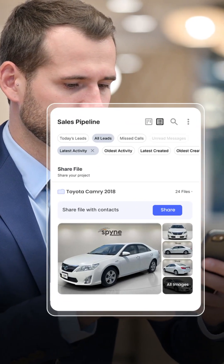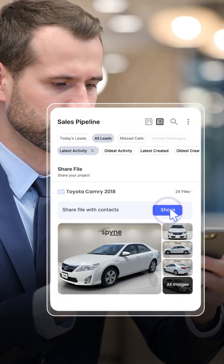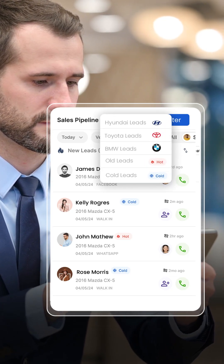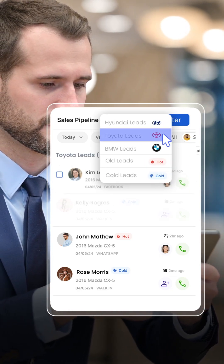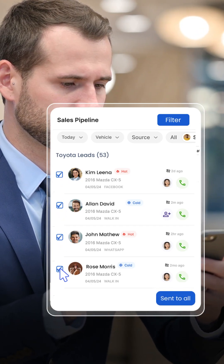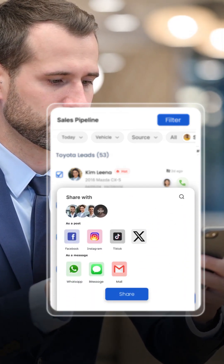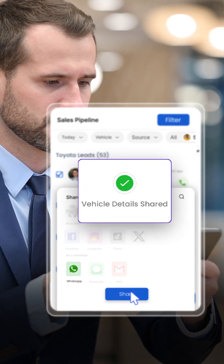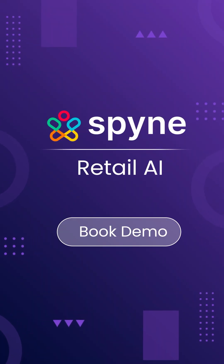Plus, when you have new car arrivals, you can send out updates to all your customers instantly, right from the CRM. Spine Retail AI — book your demo now.